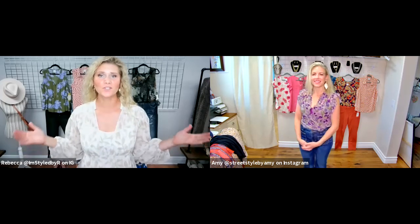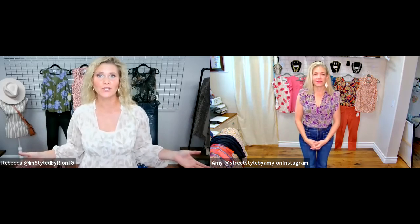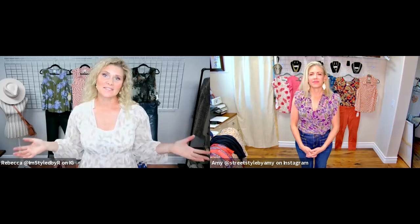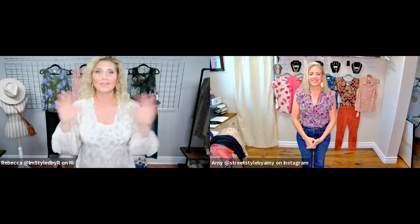Welcome to another edition of Style RX. We know we're talking fall and it's the first of August, a hundred degrees where you are, and you're wondering why you'd care about fall right now. Well, we are going to share all of the fun things from the fall 2021 collection for Cabi clothing that can be worn right now while it's hot. Our suggestion is to get them now so you don't have to deal with sellouts and backorders.